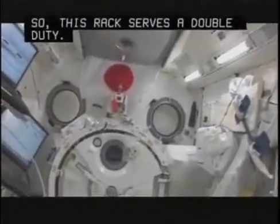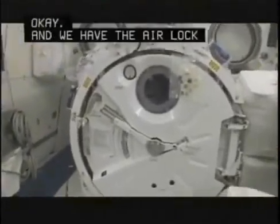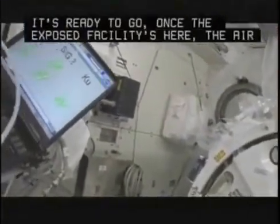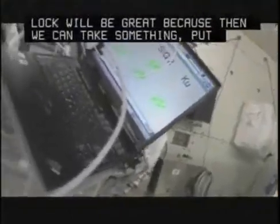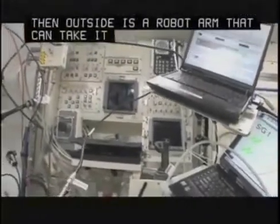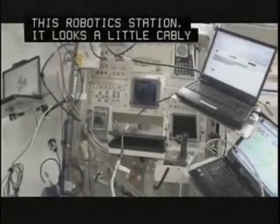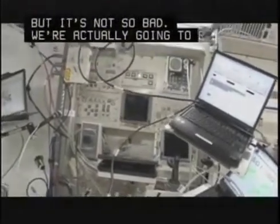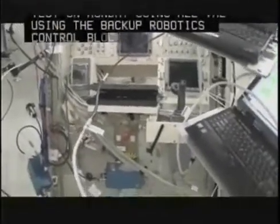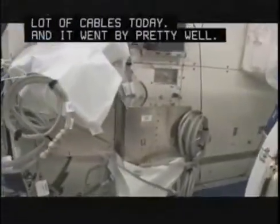We have the airlock here, which we haven't used yet, but it's ready to go. Once the exposed facility is there, the airlock will be great—you can put something in the airlock and outside is a robot arm that can take it and put it on the outside back porch. Sandy and I just reconfigured this robotics workstation. We're going to run a test on Monday using the backup robotics control blocks, so we had to redo a lot of cables today, and it went pretty well.